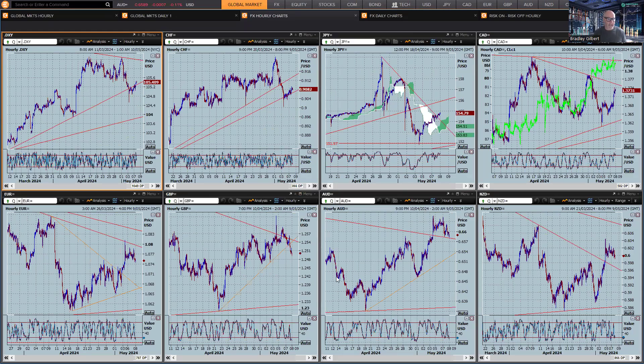Hi there, traders. This is Brad Gilbert with today's trading action. Let's have a look at what's going on in the major currencies.